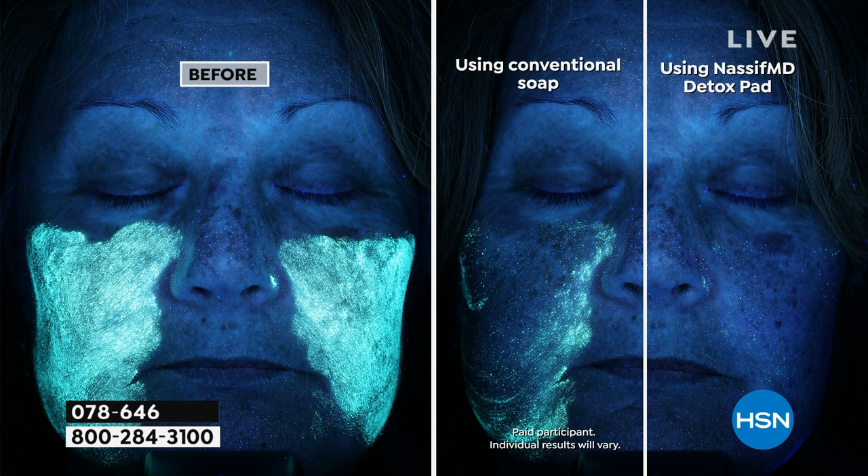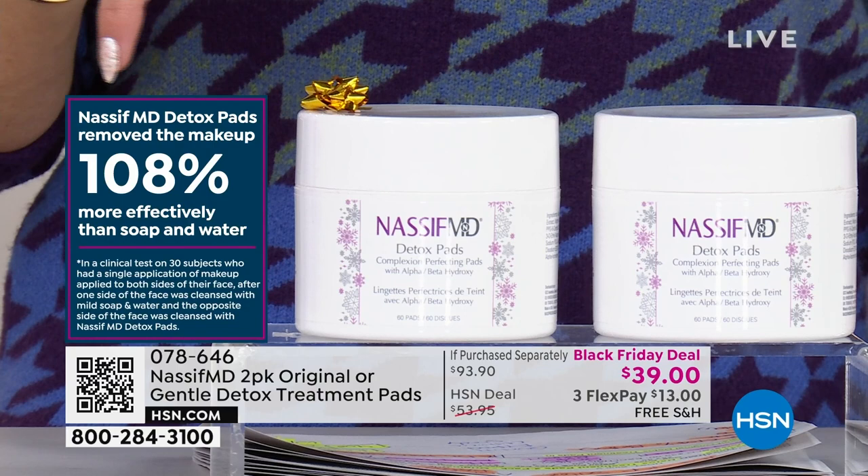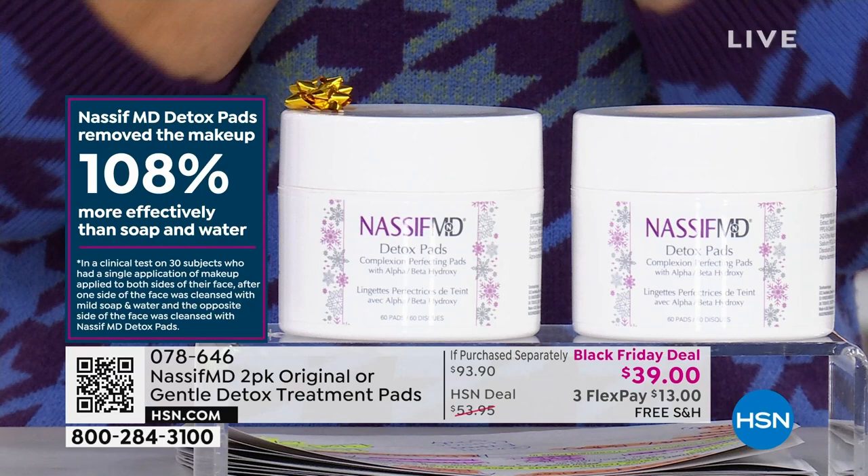108% more effective than soap and water. All genders, all ages, everyone can use these up to twice a day. And that's why today is your last and final time you're going to see Dr. Nassif for the entire holiday season. If you want to get the Black Friday deal, which is better than a buy one, get one — experience that 108% better improved clinical-grade cleansing, plus exfoliating, plus brightening, plus reducing the appearance of your pores.